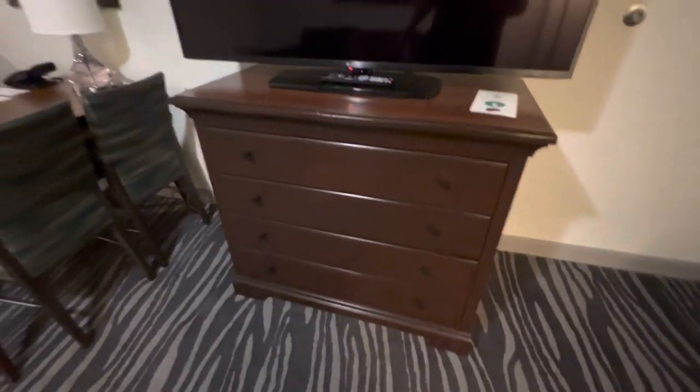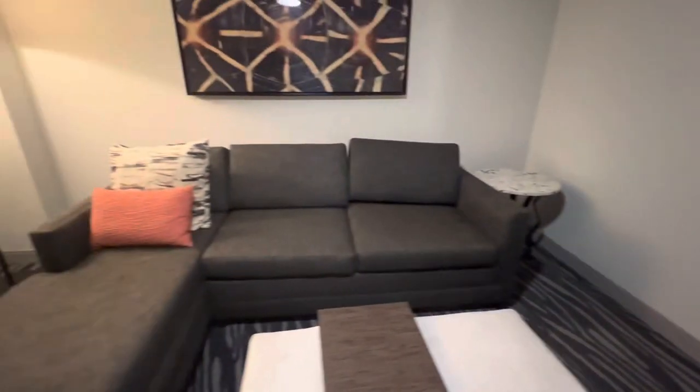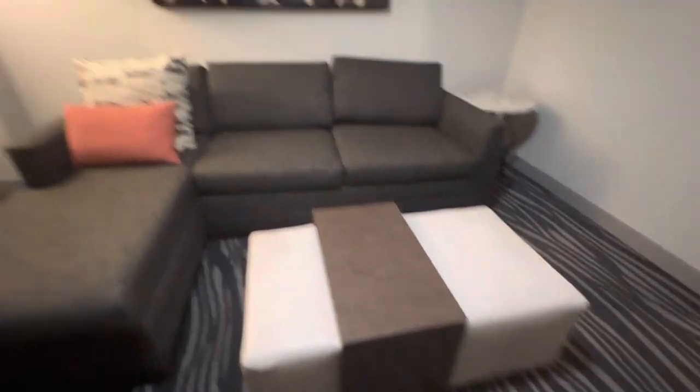It has a nice large television. You have drawer space, a table, and a telephone. Here you have a pullout sofa, and another bed to make for a fifth guest. Lots of space here. It's pretty clean, too.